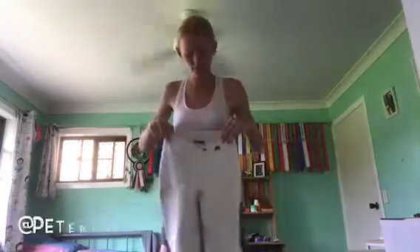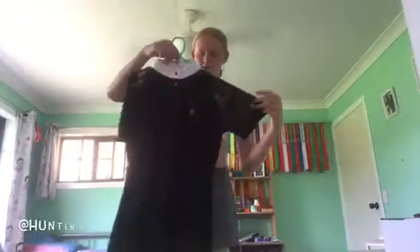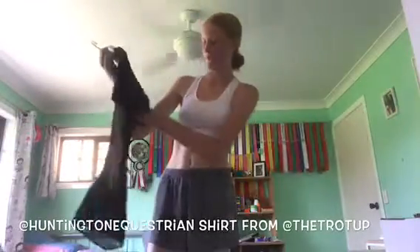I'm going to wear my Peter Williams white jods — just normal jods, so I look nice and clean. And then I'll be wearing my Trot Up Huntington lace shirt — the sleeves are actually lace, which I really love, and it has a really nice collar. It's really light material with lace bits on the bottom, tucked in. So for show jumping: white jods and black boots.